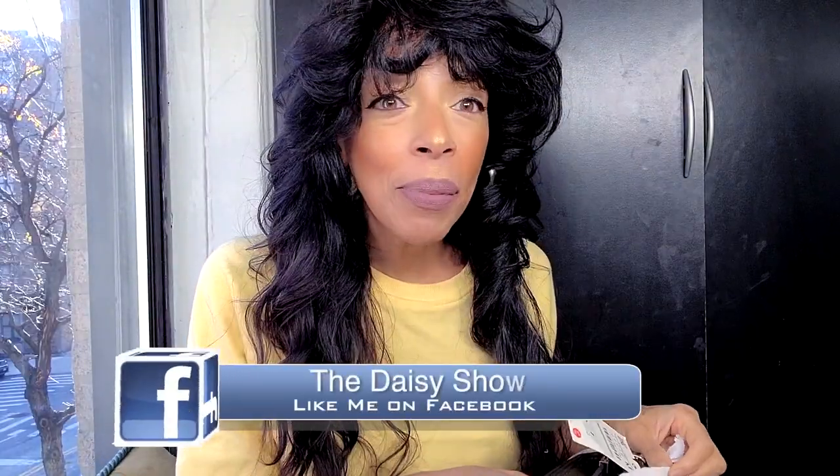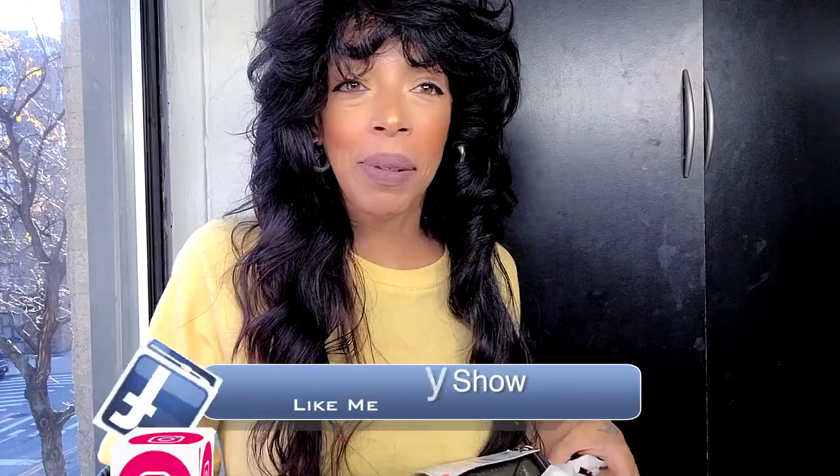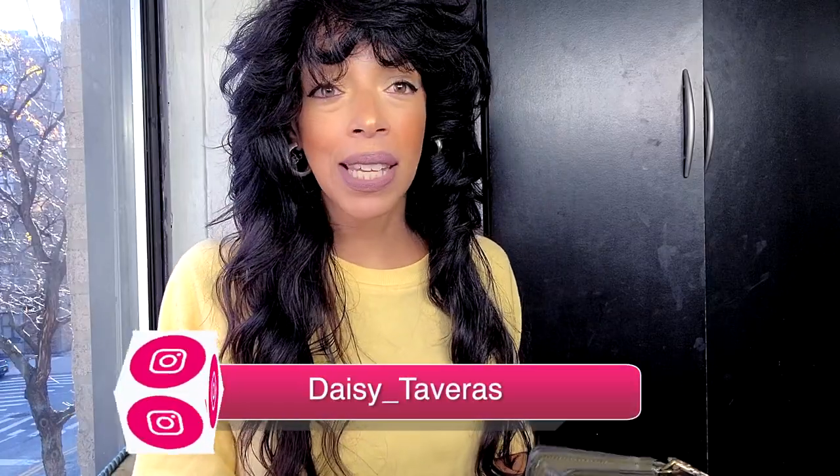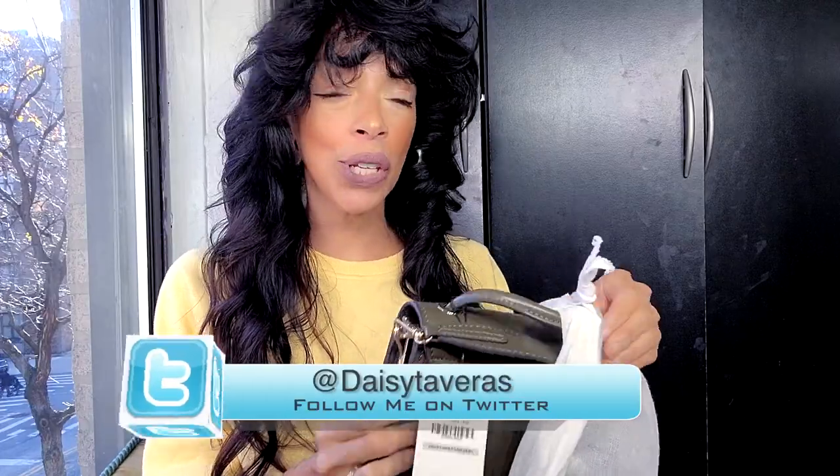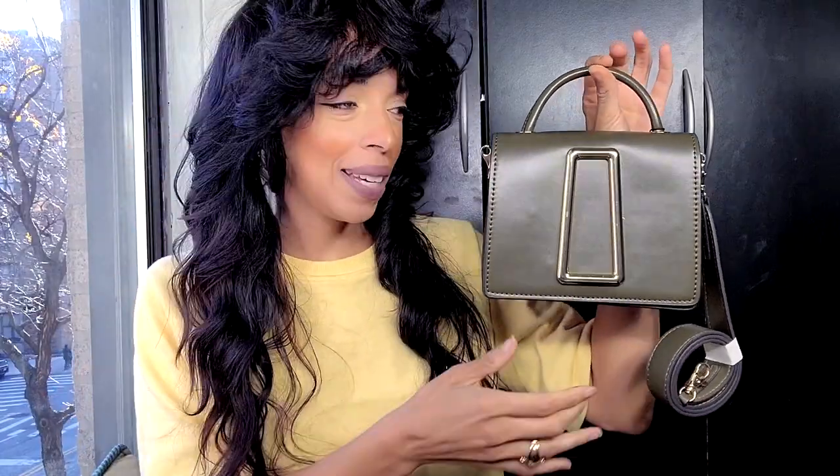It's November, so all the parties are coming up and Zara has affordable purses. I wanted to find some nice ones for birthdays, Christmas, Thanksgiving, and things like that. So this is one of my picks — look how gorgeous this is, just the color alone.